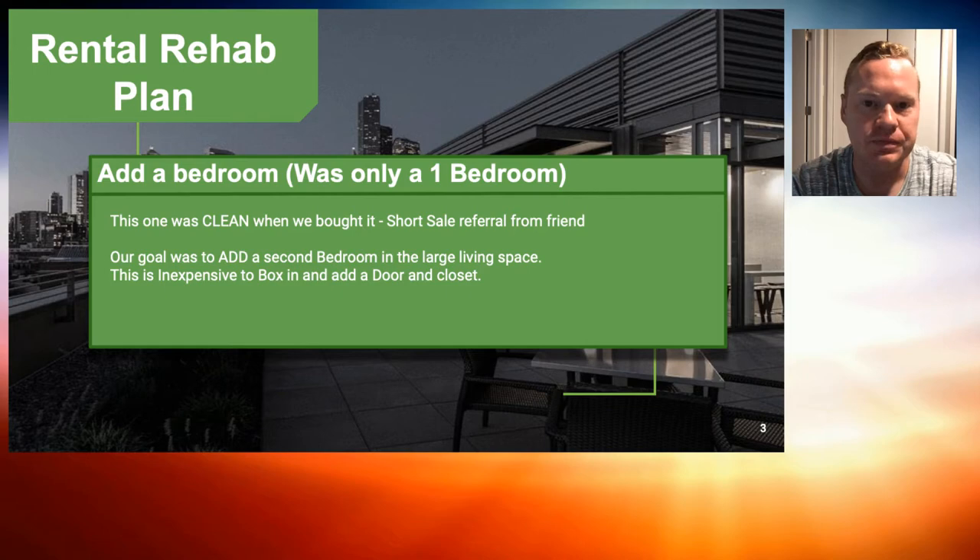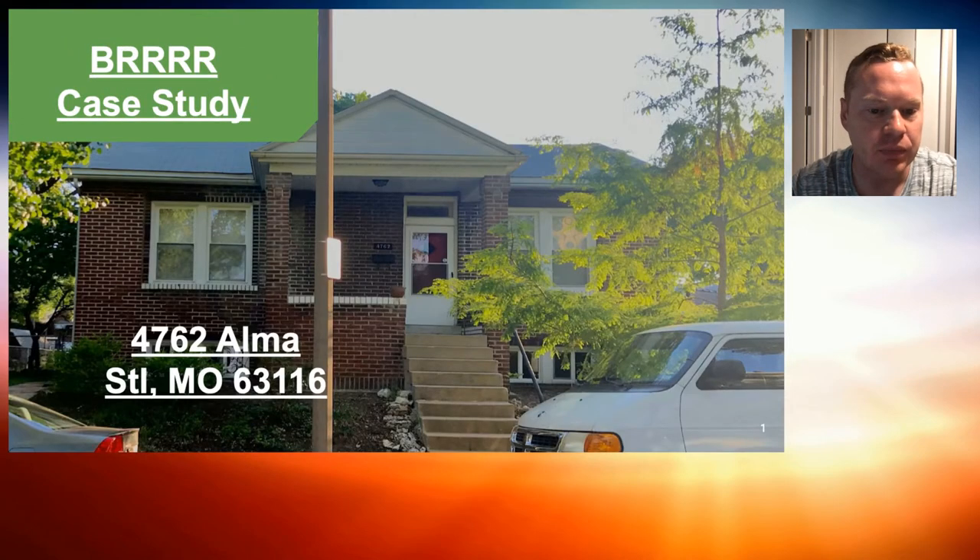What we were doing — and I mentioned this was a one-bedroom property — we were going to add a second bedroom. That sounds crazy, but we're not doing an addition. It's a big brick property. The whole front is a living space and the back is the kitchen, one bedroom, and one bath. So what we did is convert the dining area into a bedroom.